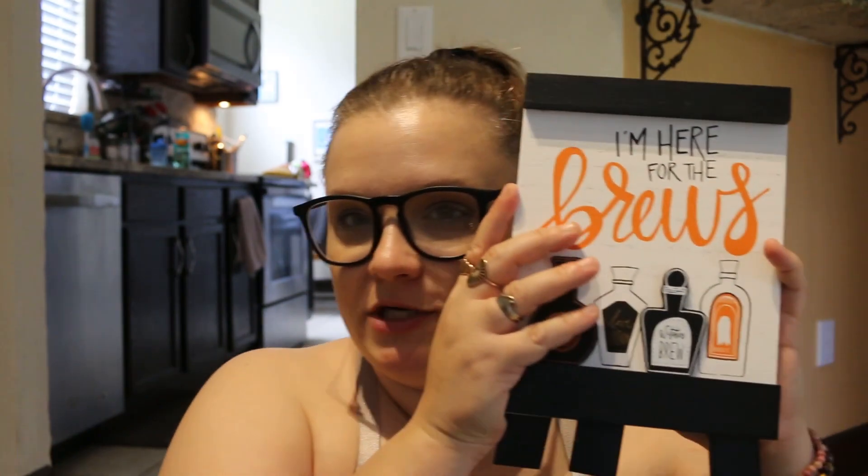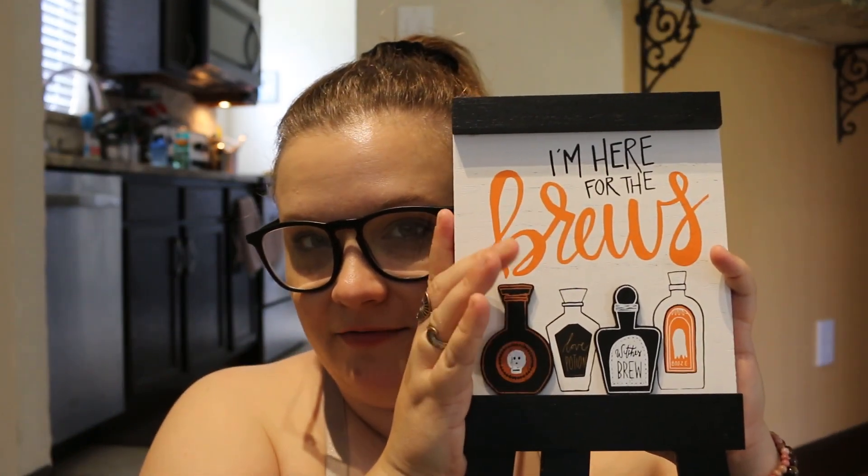My bench outside is kind of hocus pocus themed, kind of witchy themed, so I got this. I love this — it's so cute. It's just three dollars.